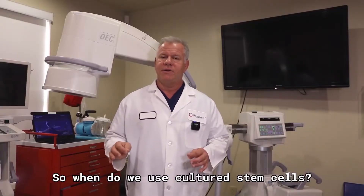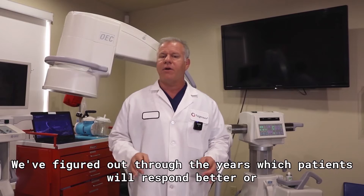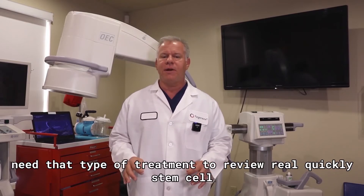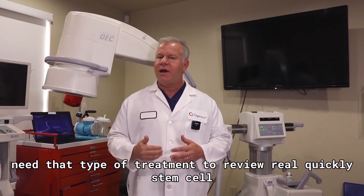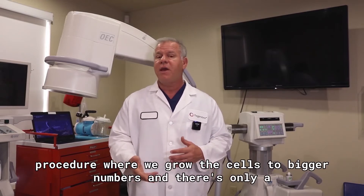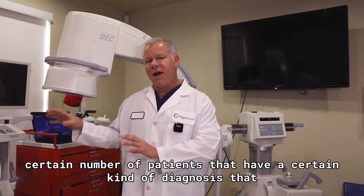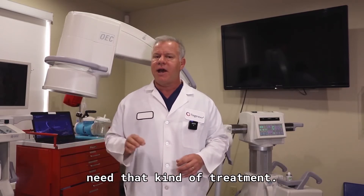So when do we use cultured stem cells? We figured out through the years which patients will respond better or need that type of treatment. To review real quickly, a cultured stem cell procedure is where we grow the cells to bigger numbers, and there's only a certain number of patients that have a certain kind of diagnosis that need that kind of treatment.